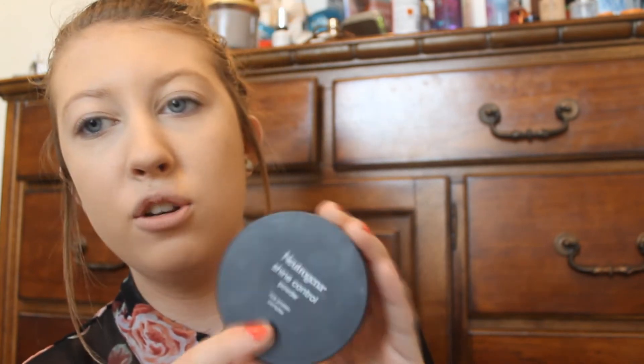Now I'm going to be setting my foundation and concealer with a translucent powder. This one is by Neutrogena — it's the Neutrogena Shine Control Powder, just a translucent pressed powder. The brush I'm using is by Mary Kay, just the Mary Kay powder brush. I'm just going to apply that all over my face. You can use a colored powder, but I feel like I have more than enough coverage with my concealer and foundation. If you feel like you need more coverage, feel free to use a colored powder.